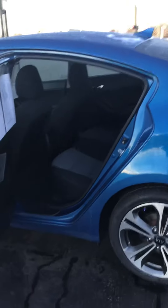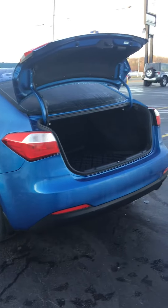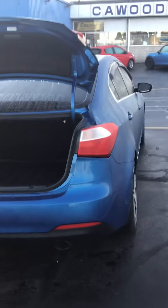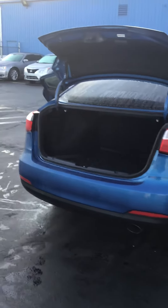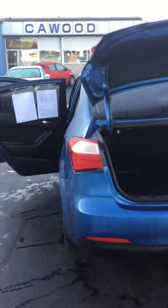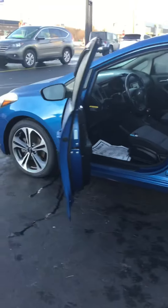2015 Kia Forte EX model, just over 79,000 miles. It can be seen here at Kay Wood Auto. We're located right under the Blue Water Bridge in Port Huron, Michigan. Our hours are Mondays and Thursdays until 8 p.m., Tuesdays, Wednesdays, and Fridays until 6, and Saturdays 9 to 2. Give us a call at 810-987-3030. Any one of our sales associates would be happy to help you, or visit us online at www.kaywoodauto.com.